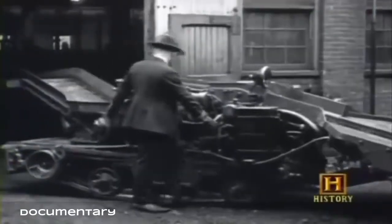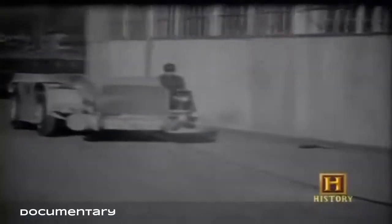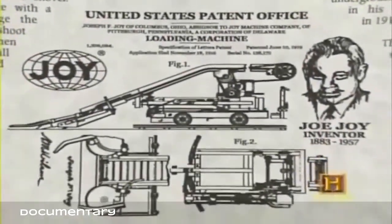By the time he was 36 years old, and after many attempts, Joy invented the first successful mechanical coal loading device in 1919 — the joy gathering arm loader. This was really very, very effective; so effective that it's still widely used today. It wasn't until the 1930s that Joy came along and built the first of the shuttle cars. Joy would go on to accumulate 190 patents in his lifetime, many of which drastically improved underground mining mechanization.